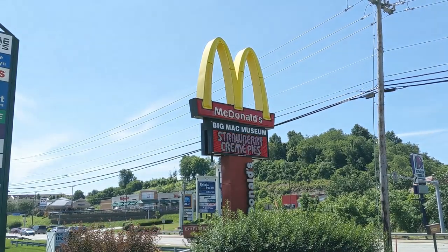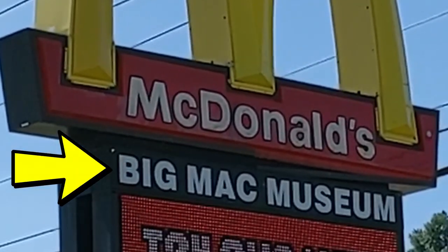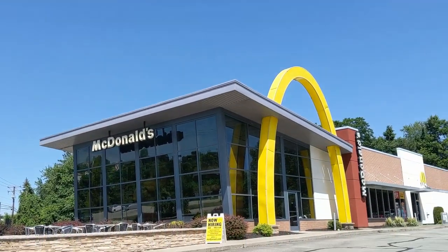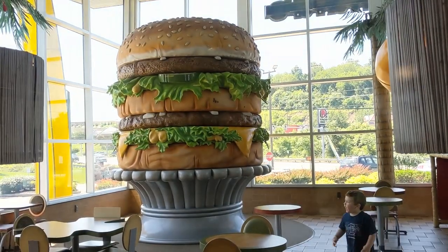A McDonald's. But this McDonald's is unlike any you've ever been to before — it houses the Big Mac Museum. If you are a McDonald's aficionado like I am, then you will no doubt appreciate joining me on this tour today of the birthplace of the McDonald's Big Mac.